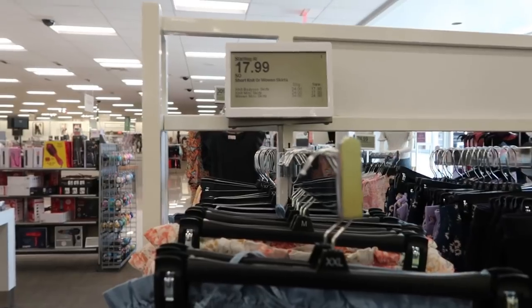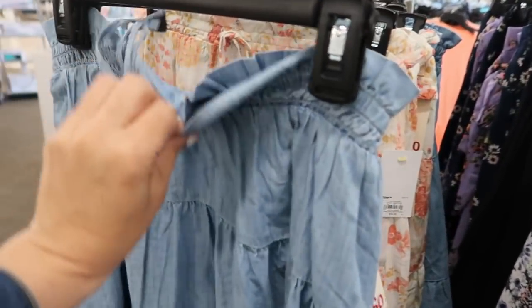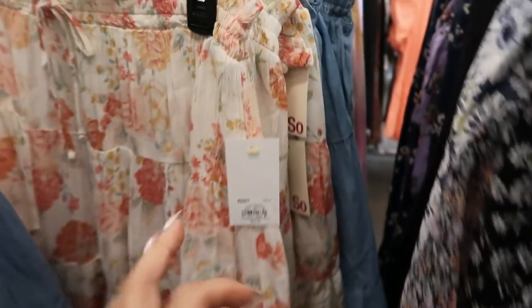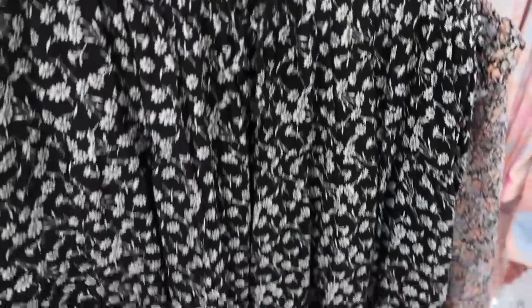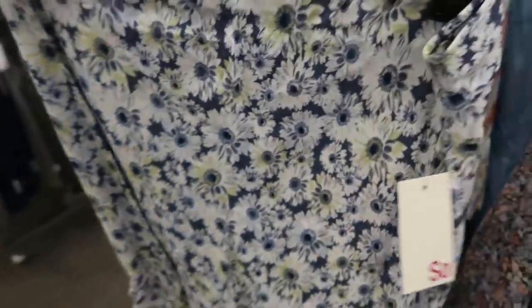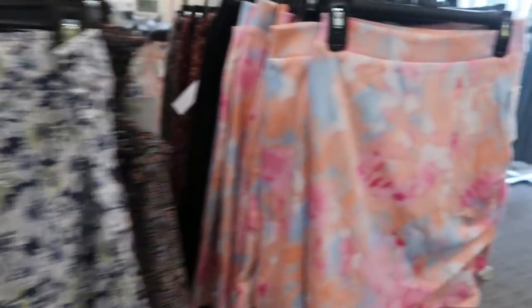The Sew skirts include a little tiered chambray with a fake tie, that same style in a lightweight linen fabric, a black floral tiered skirt, a tiered style without the bow, and a wrap style in more of a legging material. Those are $17.99 and also come in solid black.